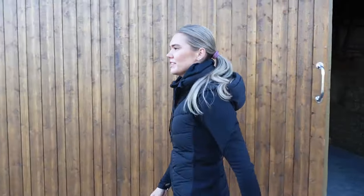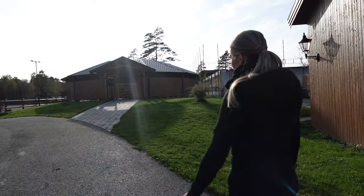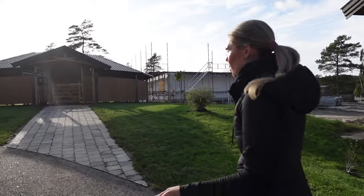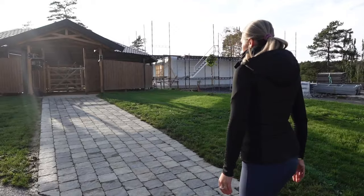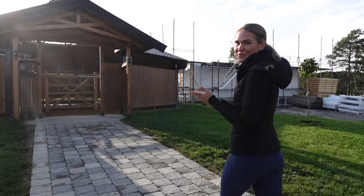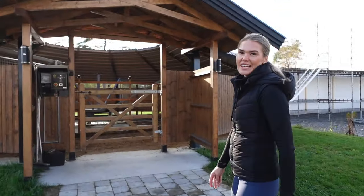If we continue up here, we come to the walker. I always like to have my horses in the walker every morning — they go around 40 minutes and it's really nice for them. This walker is actually handmade by my dad, so thank you dad! It fits four horses at the same time.